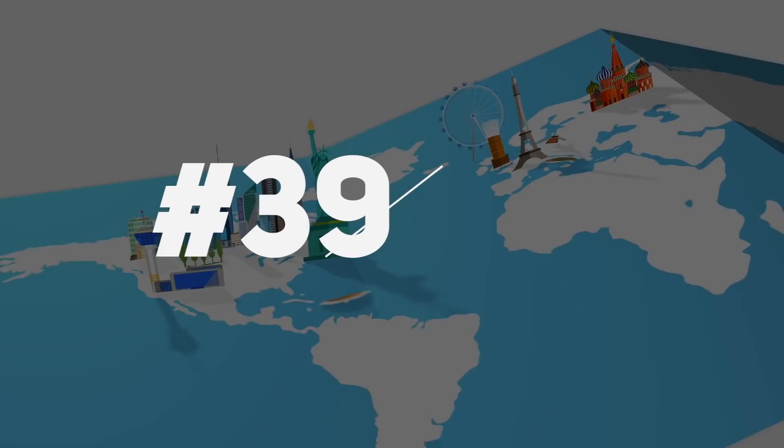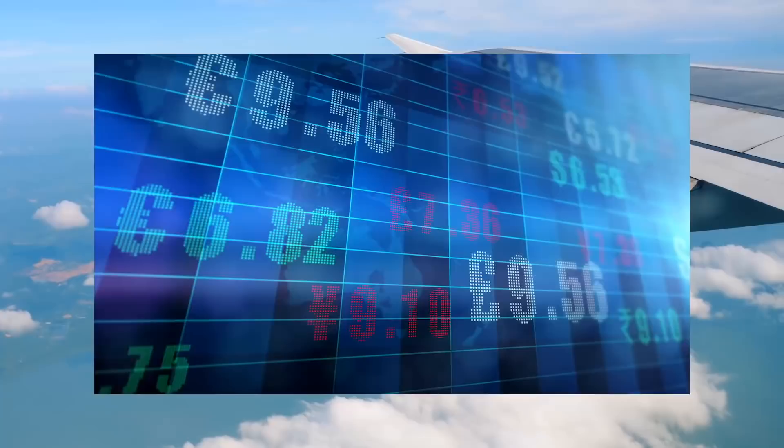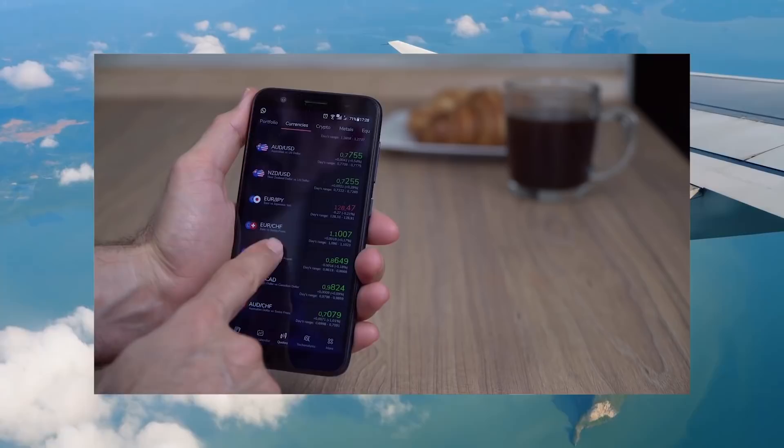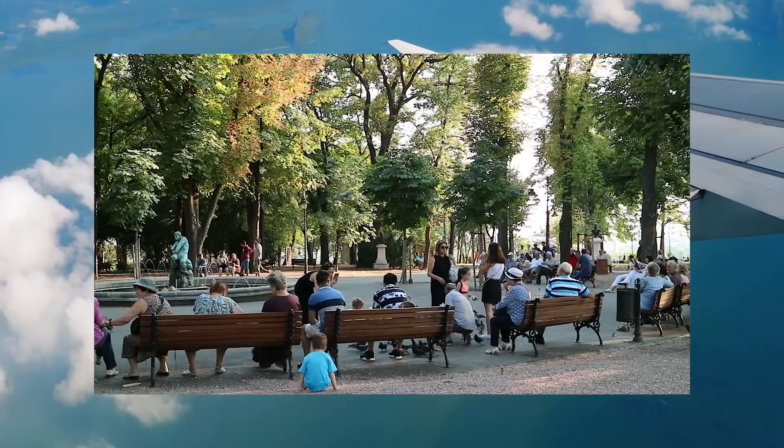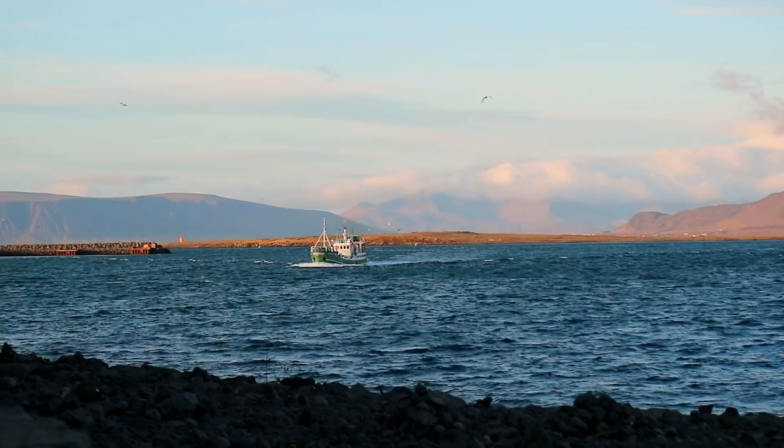Another good hack is to travel to places that have a good exchange rate for your currency. Places using the dollar, euro, or British pound can tend to be more expensive. In Europe, your money goes further in countries like Serbia or Bulgaria that use their own currency versus France, Spain, or Italy using the euro. That said, Iceland uses its local currency — the krona — and is one of the most expensive places I've been, so make sure to check exchange rates before you travel.